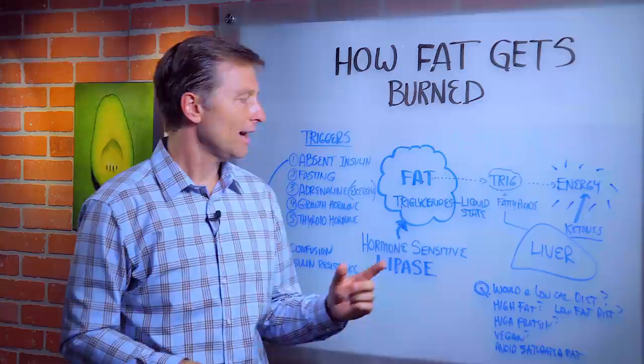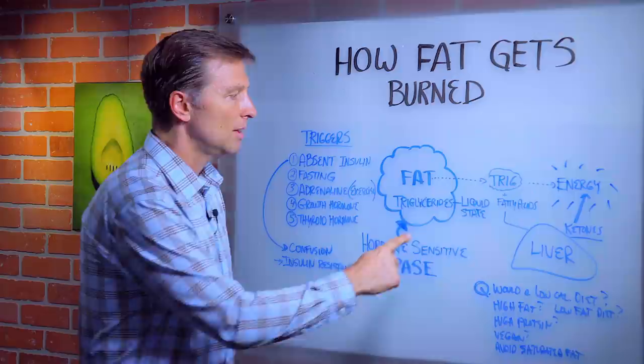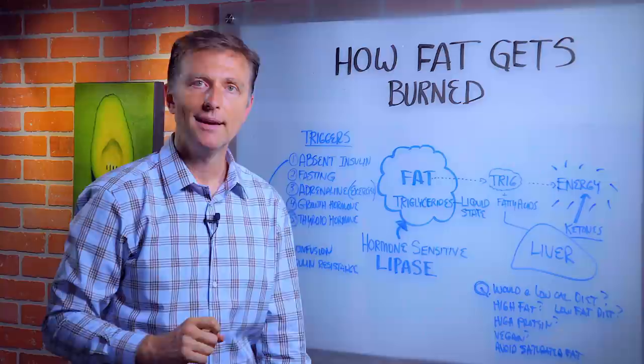We have this release of fat from the fat cell. We have triglycerides and fatty acids that can be used for energy in the muscle, but a lot of it is also converted through the liver into ketones, which are used for energy. That's where we get ketosis.